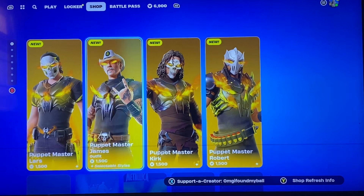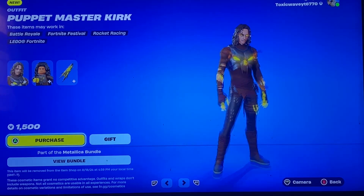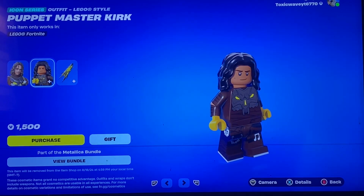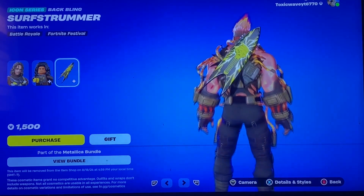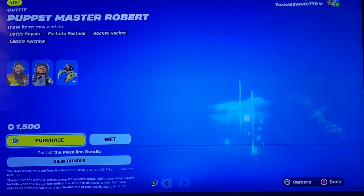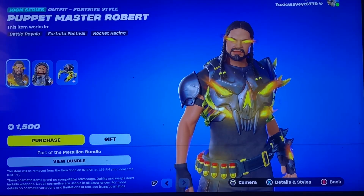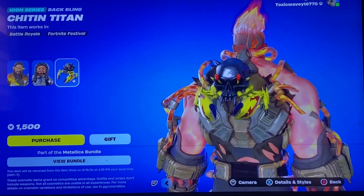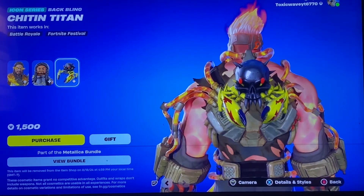We have the Muffler Monster, then we have Puppet Master Kirk, and these skins look pretty good — I'm gonna give them credit. The Surf Strummer, and then we got Puppet Master Robert with the Chitin Titan. That's actually pretty cool, I like that.